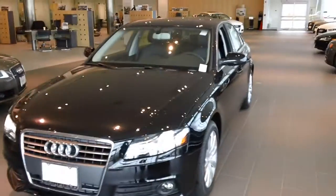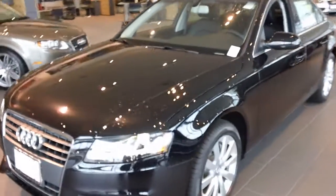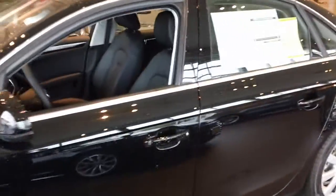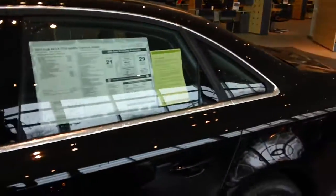It also has the nice grill stripes. This has the 17-inch wheels, just like on the premium plus, and it also has the chrome trim around the windows, also like the premium plus package car.